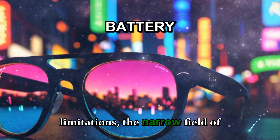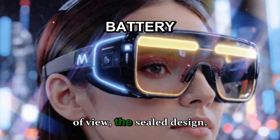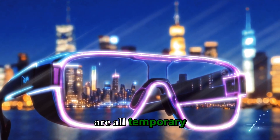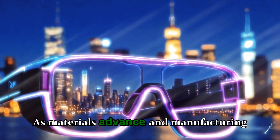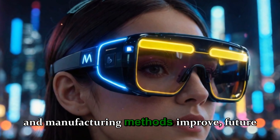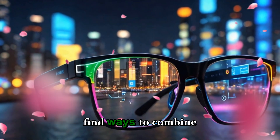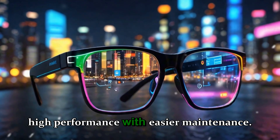The current limitations — the narrow field of view, the sealed design, the non-replaceable battery — are all temporary challenges. As materials advance and manufacturing methods improve, future versions will undoubtedly find ways to combine high performance with easier maintenance.